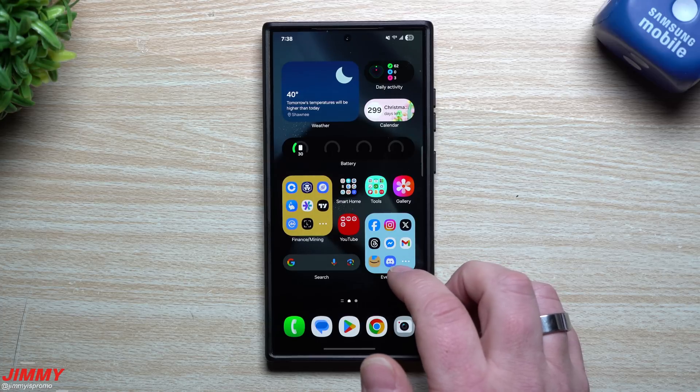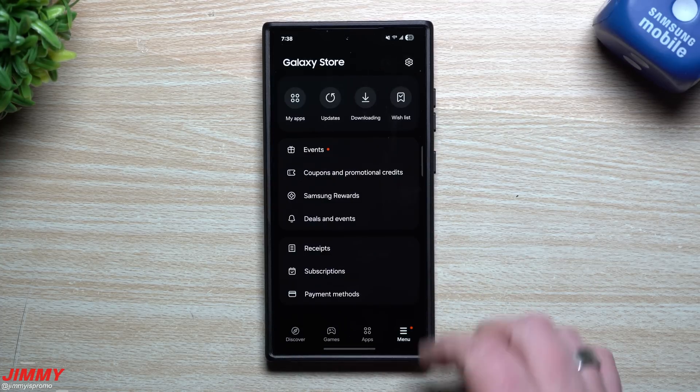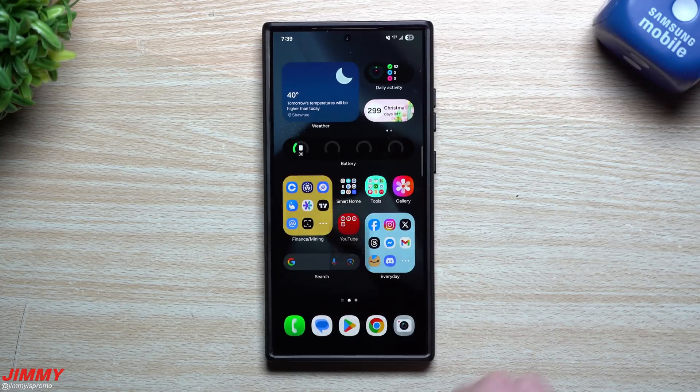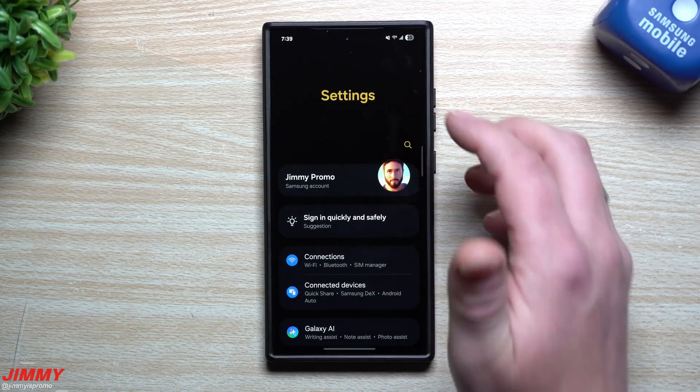Let's take a look inside the Samsung Galaxy Store. Before this update, I had updated all the applications that were sitting there. Checking now to see if this update brings anything else to the mix — and it looks like nothing new in the Samsung Store.